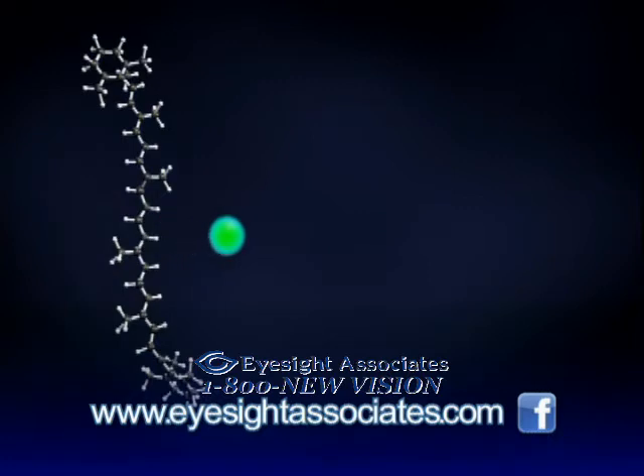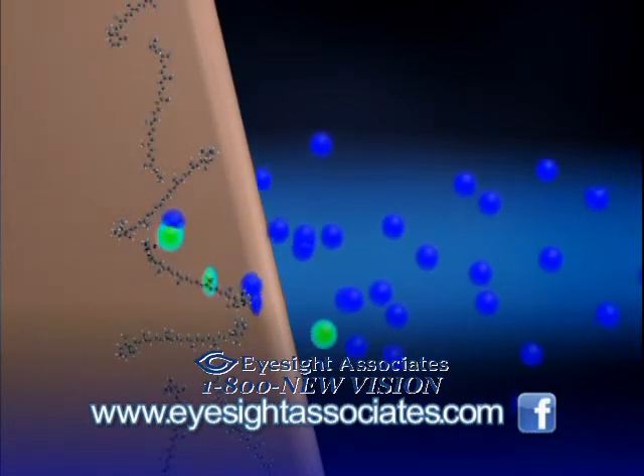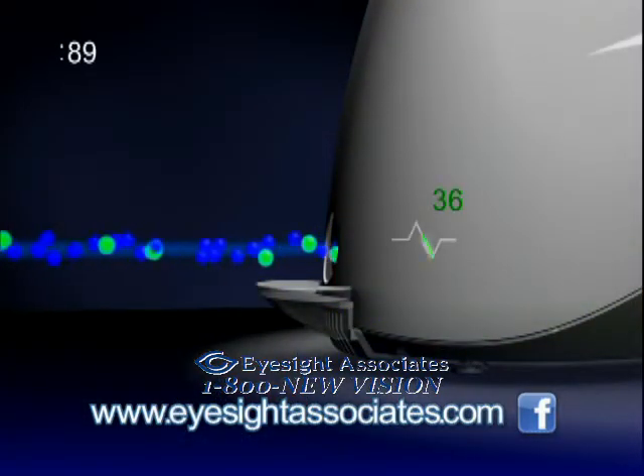So over 90 seconds, the biophotonic scanner is counting the number of hits that come back in, and then it's computing them based on the scientific rationale and data that's part of the program to determine what your levels are. The scale is 0 to 100,000.